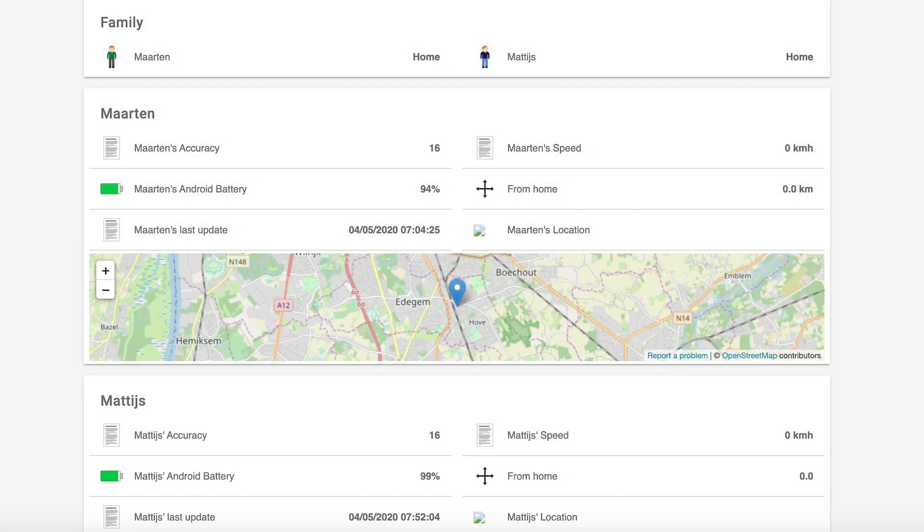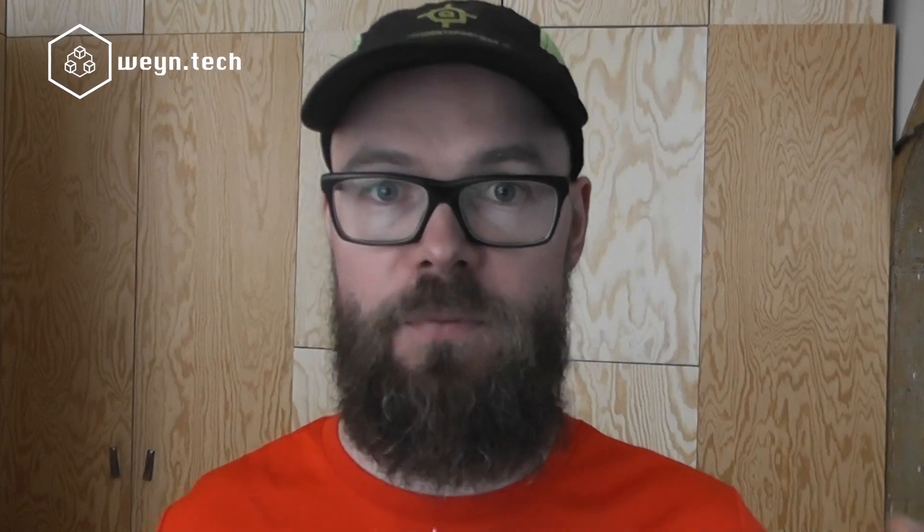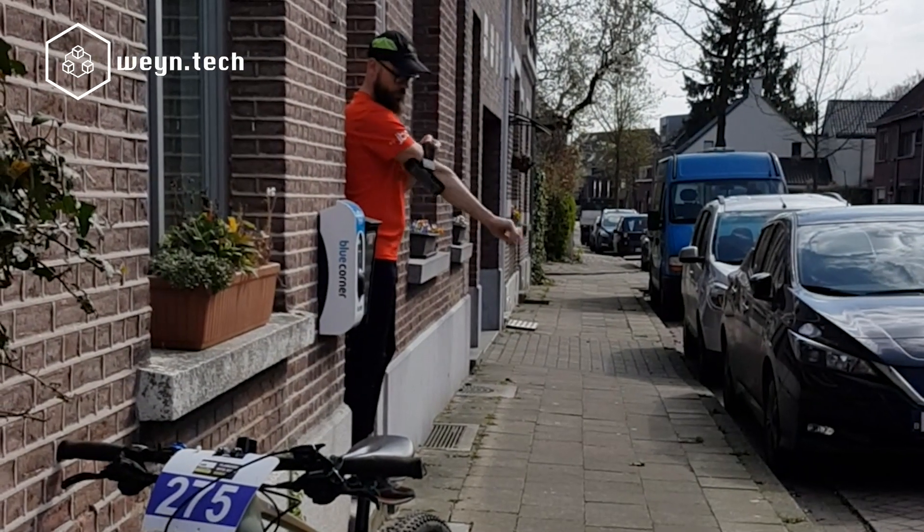So I just send data to our home automation system, and then they can actually see where I'm currently at. What I built is a physical map, and there is a small icon which will show where I am. I'll go running now and see what happens.